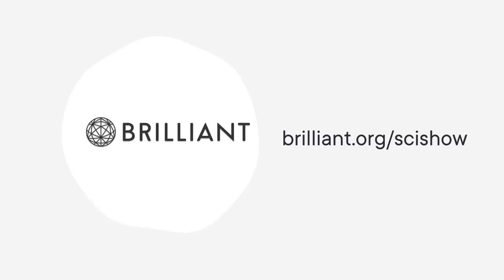This SciShow video is supported by Brilliant. As a SciShow viewer, you can keep building your STEM skills for 20% off an annual premium subscription at Brilliant.org/SciShow.